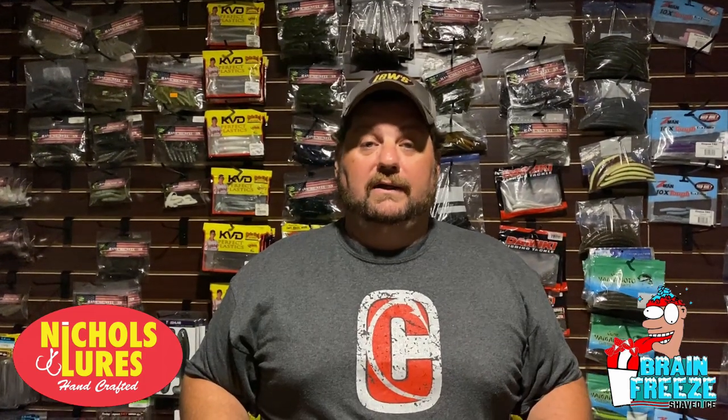As always, want to give a big shout out to Nichols Lures and Brain Freeze Shaved Ice — go check them out and tell them thanks for allowing us to do this series. Questions and comments in the comment section below — I love to talk fishing with you. All the comments, likes, and interactions help this channel, so please comment, like, and subscribe. Don't forget to ring the notification bell so you get notifications when these videos come out. As always, you guys rock!